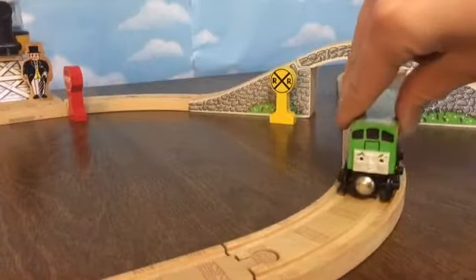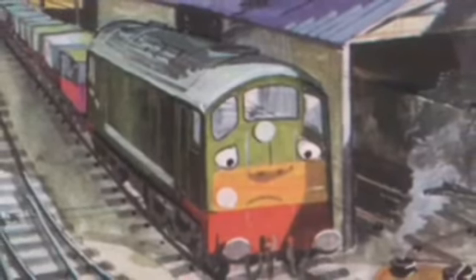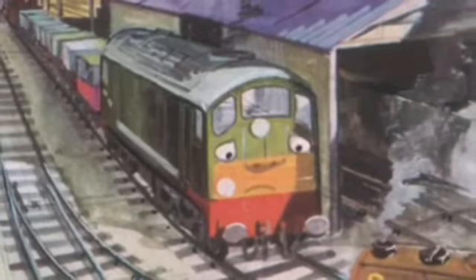Hello everyone, and welcome to this Thomas Wooden Railway review on Boko the Diesel Engine. Boko made his debut in the Railway Series book titled Mainline Engines in the story of the Diesel, where Boko accidentally takes Bill and Ben's trucks. So Bill and Ben play a trick on him to teach him a lesson.